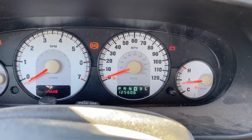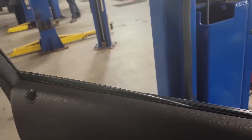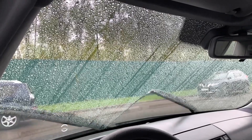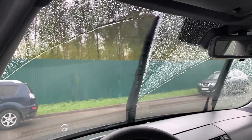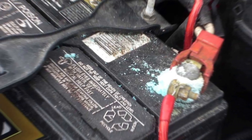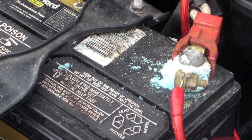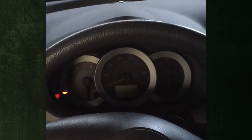Other signs of a dead car battery include an engine that starts slowly but gets going eventually, electrical systems like power windows, headlights, and windshield wipers that don't function as well as they should, and an illuminated car battery warning light on your dashboard. Additionally, confirm that everything is tight and that there is no corrosion at the points where the cable is attached to the battery. Even though it's just a connection problem, either of these would suggest a defective battery.